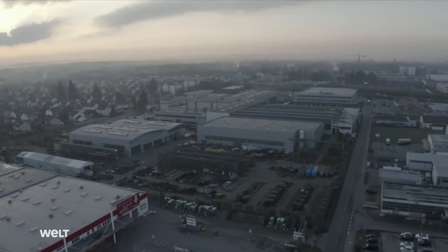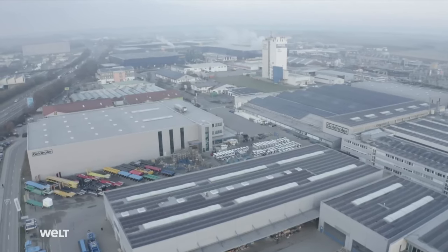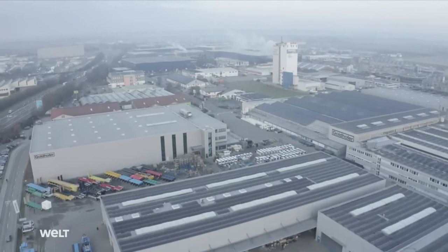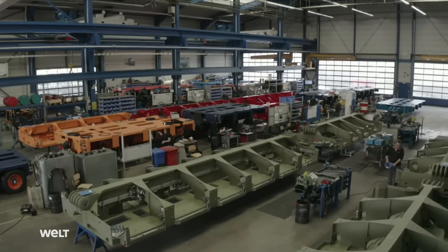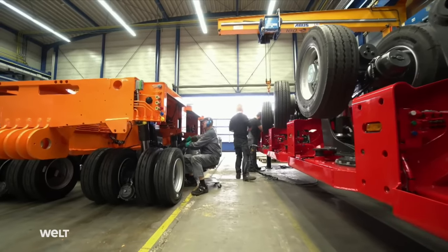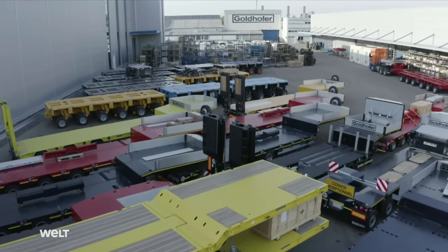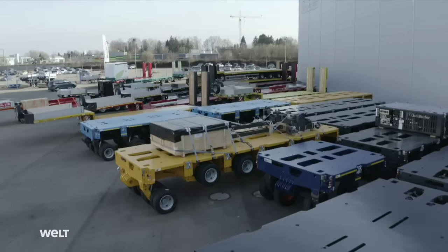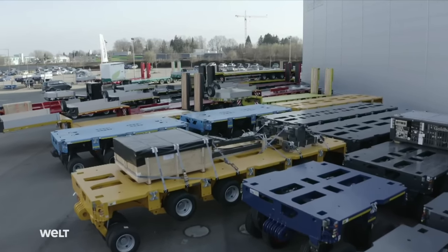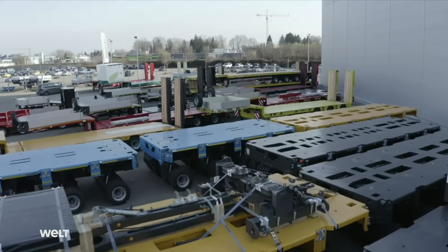The headquarters of Goldhofer in Memmingen, Bavaria. Over an area of more than 100,000 square meters, these experts in specialty vehicles, with around 800 employees, manufacture a wide variety of transport systems: trailers, semi-trailers, low-loaders, aircraft tugs, and transport modules — both towed and with their own propulsion systems. The latter are also known as self-propelled transporters.